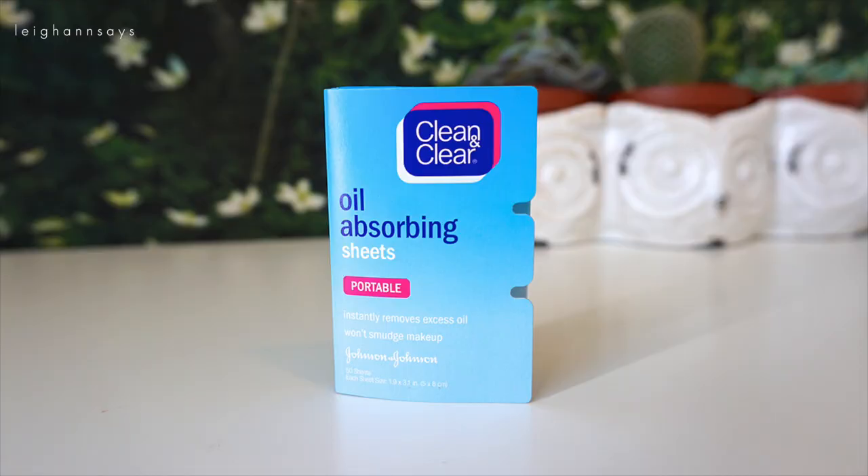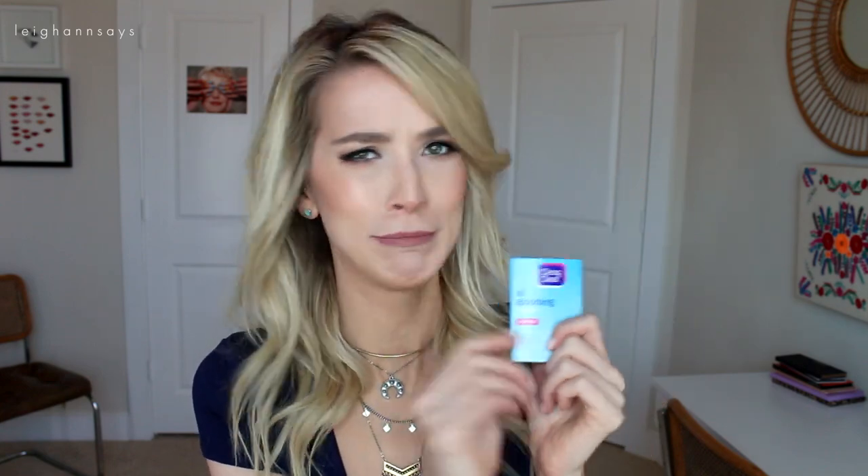First up, pretty much the most important thing in here for me personally — these are the Clean and Clear oil absorbing sheets. I have been using these for a million years. They are a lifesaver. I get greasy through the day, it is not a cute moment, and these save my life. Sometimes I get the generic, sometimes I get name brand. Either way I just always go for the blue ones because they work best for me.